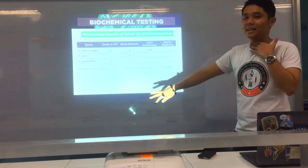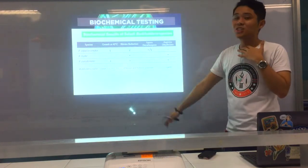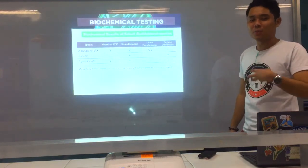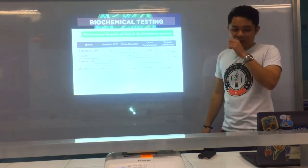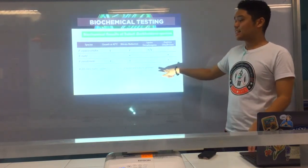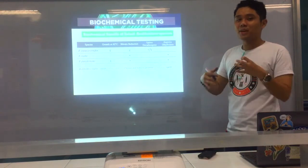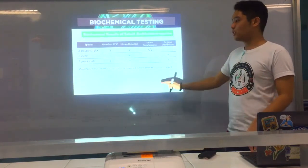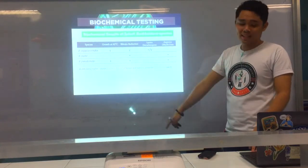For Burkholderia mallei, it is known to cause glanders disease, usually in horses and in humans — pulmonary involvement or wounds. It is also a potential bioterrorism agent because it can be transmitted through air or aerosol.